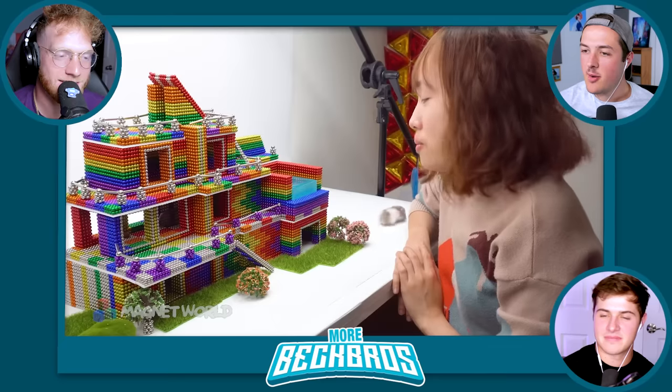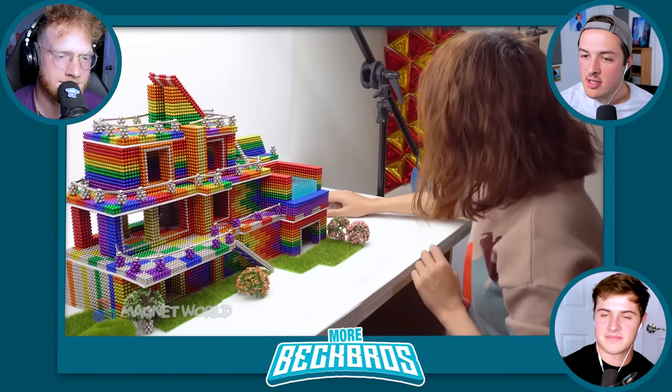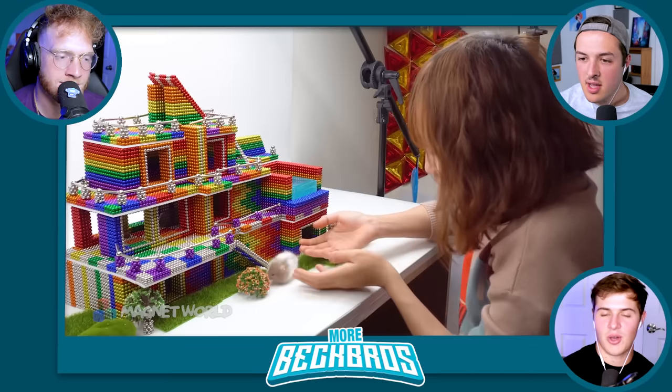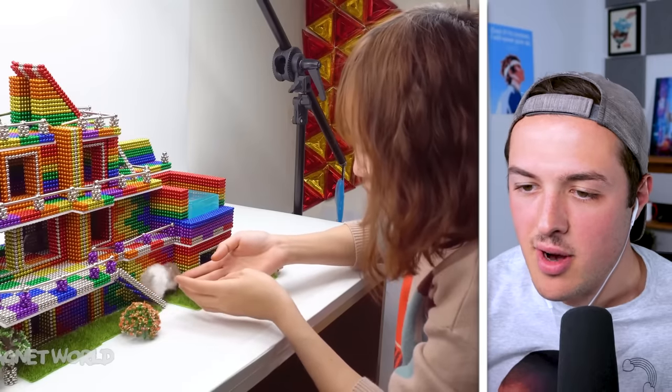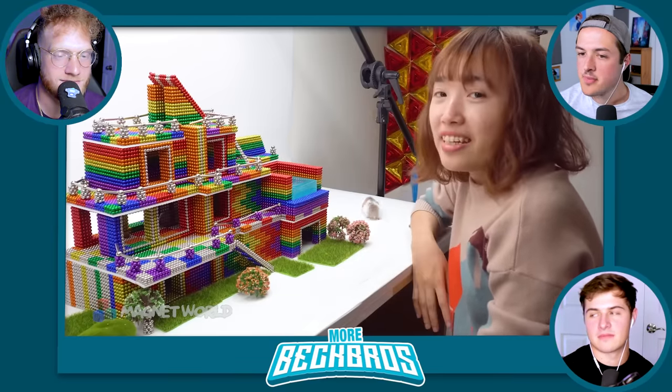Oh, look at the hamster — it's son and daughter. He's so cute. You think they're going to live there forever? Happily ever after? I would.